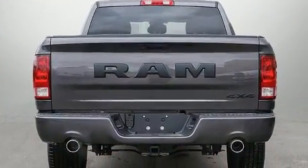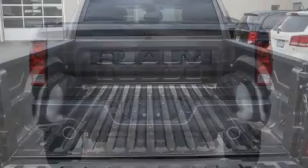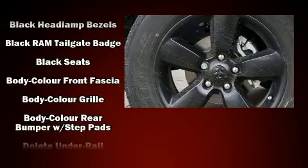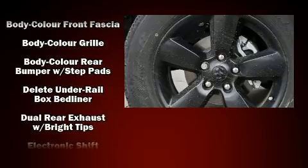Top features include power windows, one-touch window functionality, a rear step bumper, an automatic dimming rear-view mirror, a front bench seat, remote keyless entry, and air conditioning.